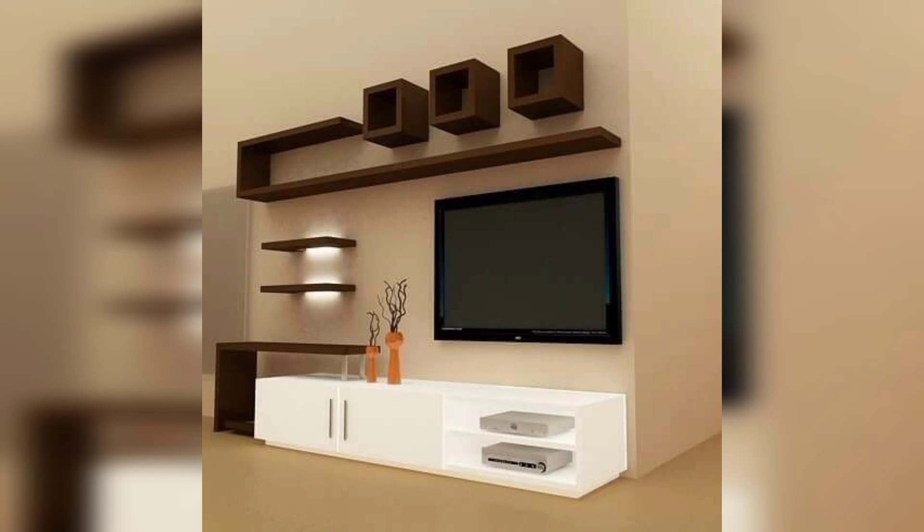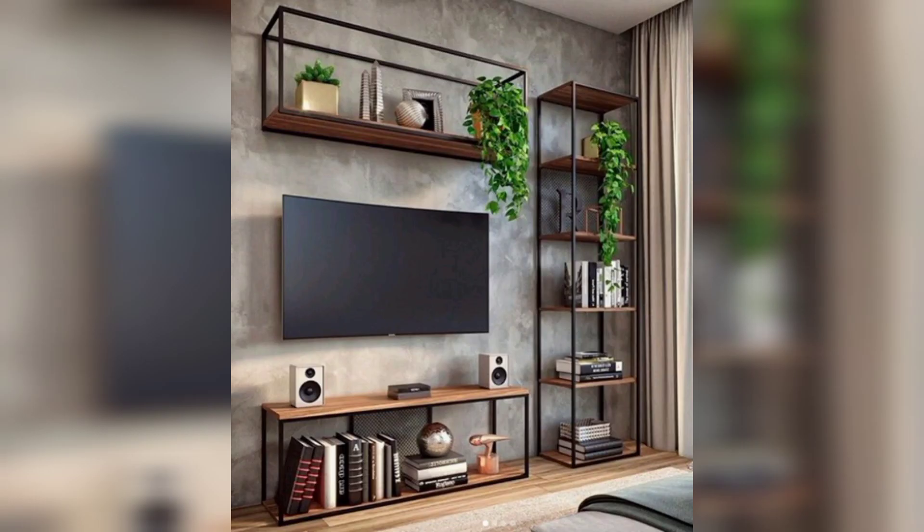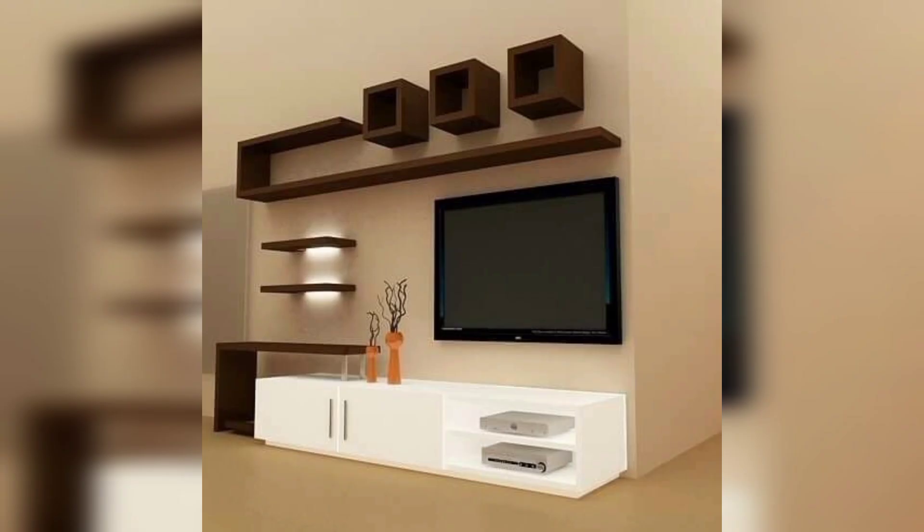Add some greenery to your TV lounge by placing potted plants or a small indoor garden near the windows or in corners. Plants not only freshen up the space but also improve air quality. Install dimmable lighting fixtures to create the perfect ambience for movie nights.